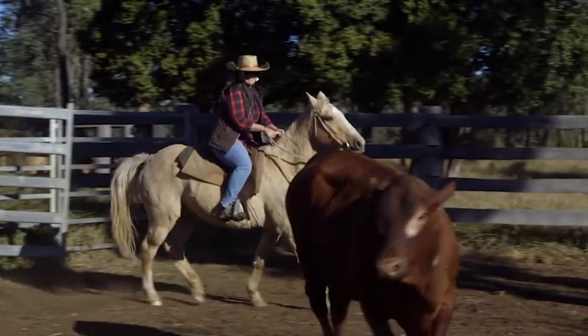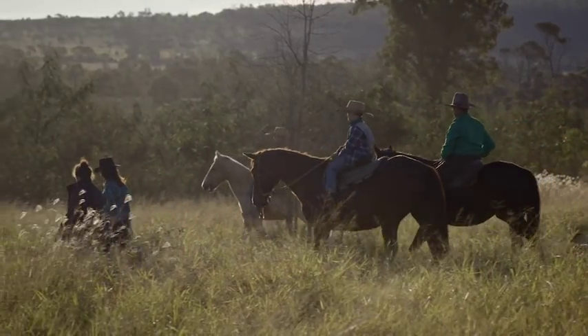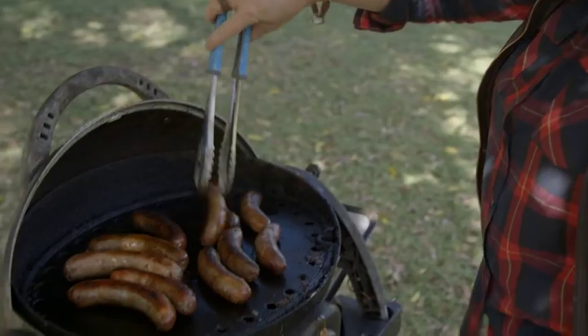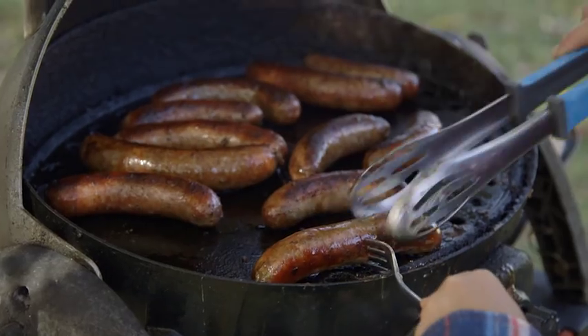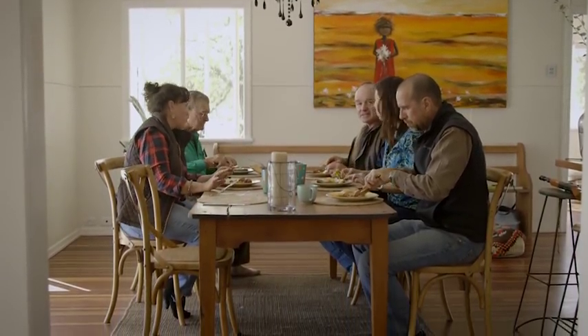I'm a fifth generation farmer, so it's important for me to continue the legacy that my ancestors established in Queensland. I love what I do and I love working the land and being connected to the landscape and the earth. Storing carbon and being paid for it is very important in that it's contributing to our bottom line, which is beef cattle production and selling healthy meat to consumers' kitchen tables.